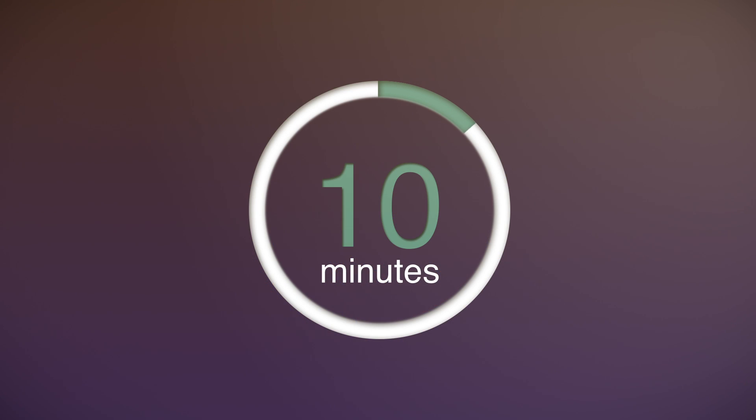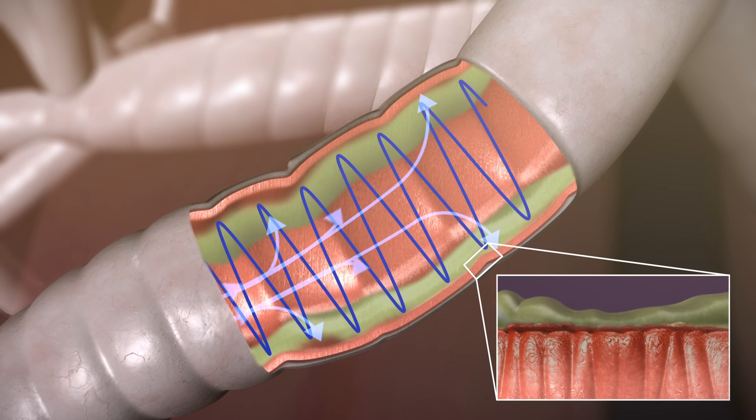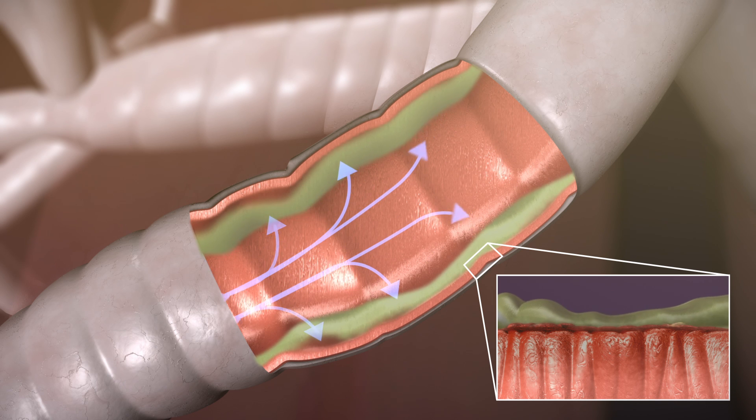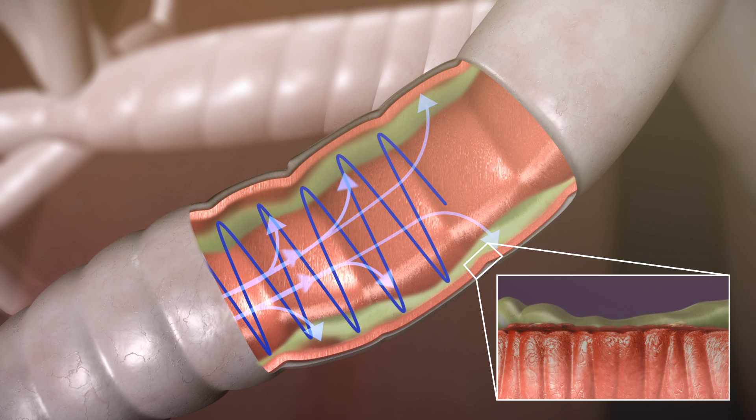Treatments will generally last between 10 and 20 minutes, and they can be done up to four times each day. The more mucus can be moved from the small airways of the lungs to be coughed out, the better the lungs will be able to function, which is the overall goal of airway clearance therapy.